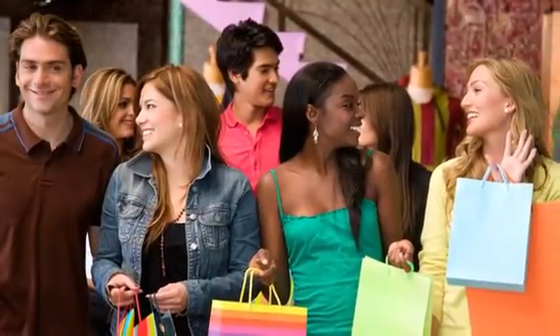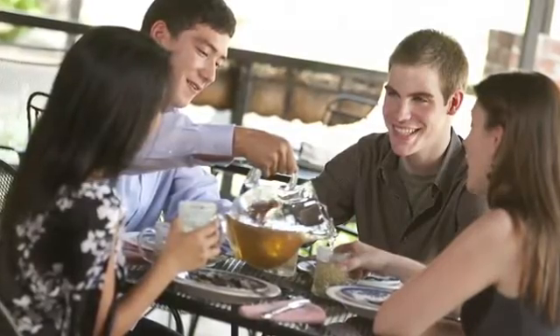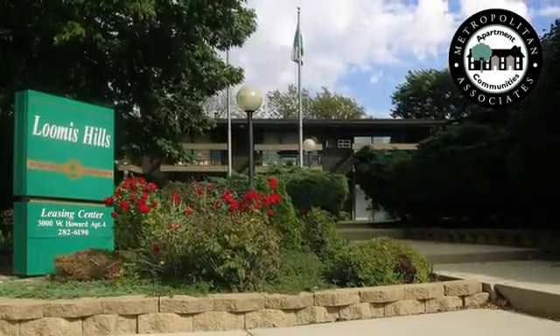Located in Greenfield, we're just minutes from some of your favorite shops and restaurants, and a short 15-minute drive from downtown and the airport. You'll love living at Loomis Hills. Call or visit us today for a personal tour.